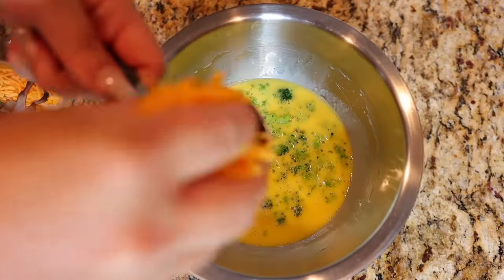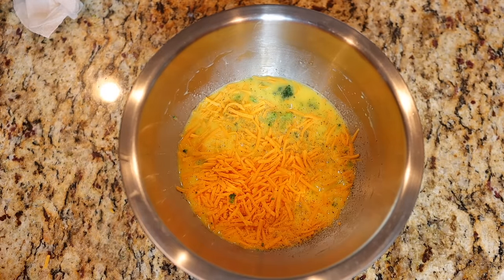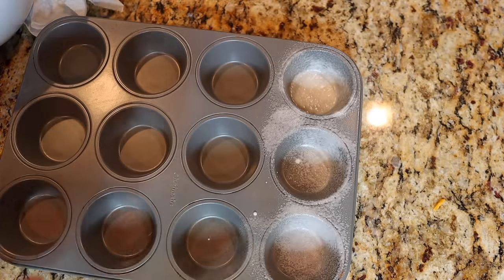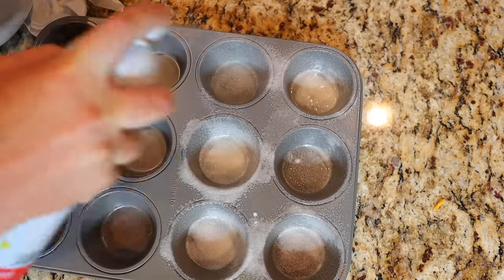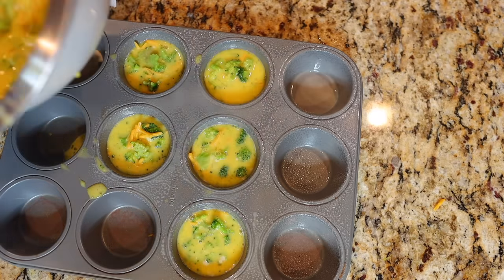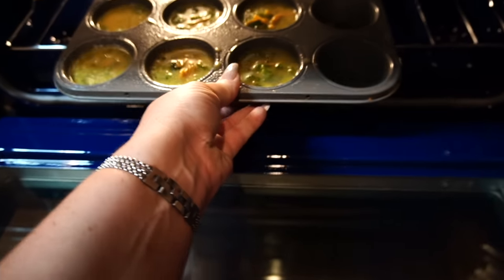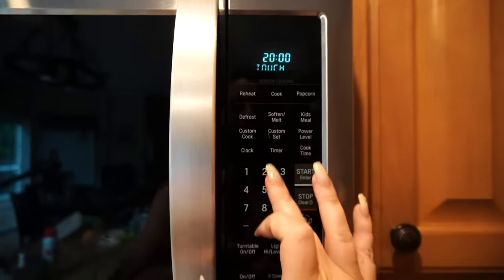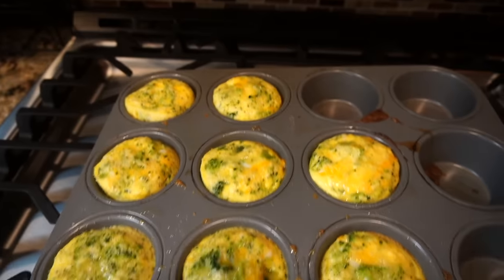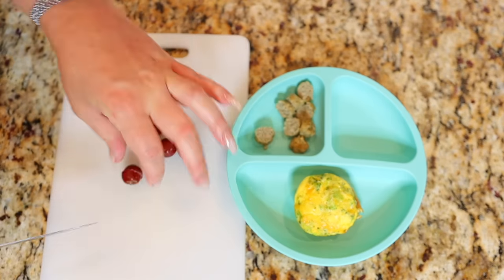Add half a cup of shredded cheddar cheese, salt and pepper to taste, and mix everything together until well combined. Take a muffin tin and generously spray eight cups with cooking spray before scooping the mixture in. Don't fill them too much — about three quarters of the way full. Place them in the oven and bake for 20 to 25 minutes, or until the eggs have set and the cheese is golden brown. I serve this dish with some cut-up grapes and chicken sausage from Costco.